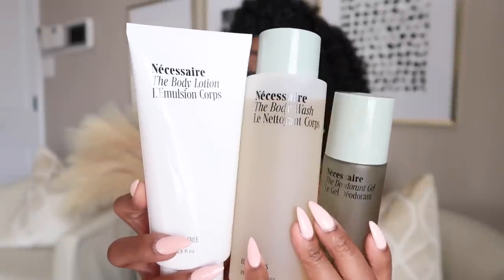I was contacted by a company called Nécessaire and they sent me their trio set of body products: body lotion, body wash, and deodorant gel. I am shook. I'm always excited when I find products that address my dryness and help my skin retain moisture. These won my heart because of the eucalyptus scent — one of the best scents ever discovered. The body wash lathers so nicely, feels smooth, and the scent stays with me after the shower.